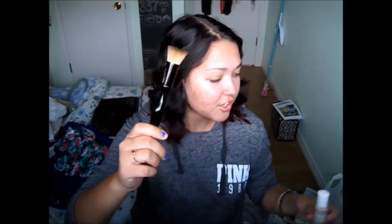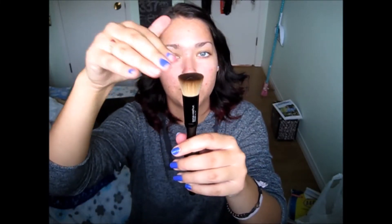The next two items are for my face. I bought a Sonia Kashuk flat top foundation brush, which I'm so excited to use. It's so soft — oh my goodness. I wasn't even going to buy a brush, but I just passed by the Sonia Kashuk section and I was like, I want a brush. So I bought one.